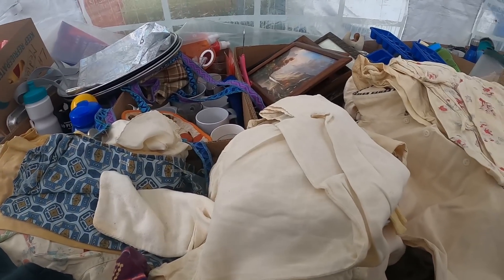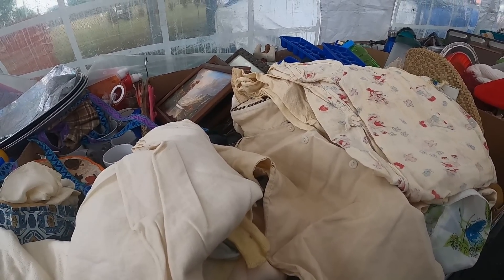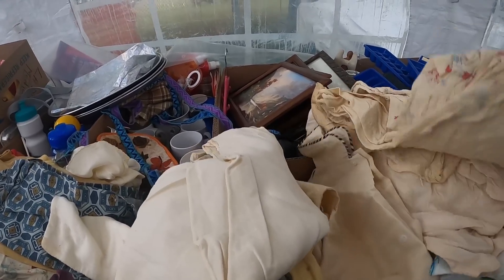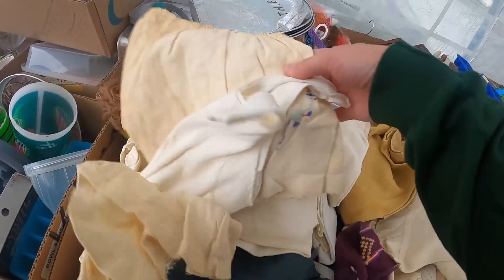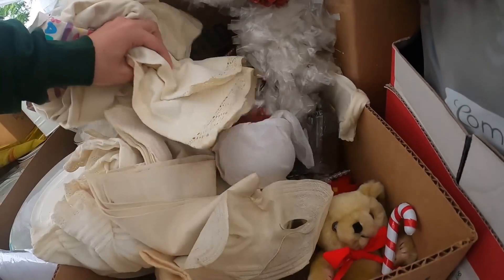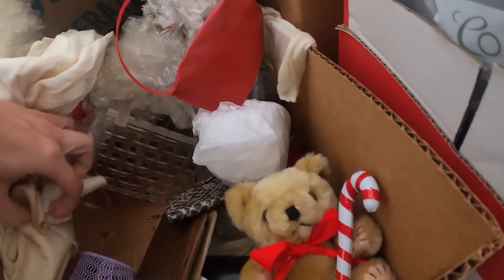People are shopping in housewares. This whole entire table all the way down is VHS tapes — that's a no. All the kids' stuff looks like it's here too.